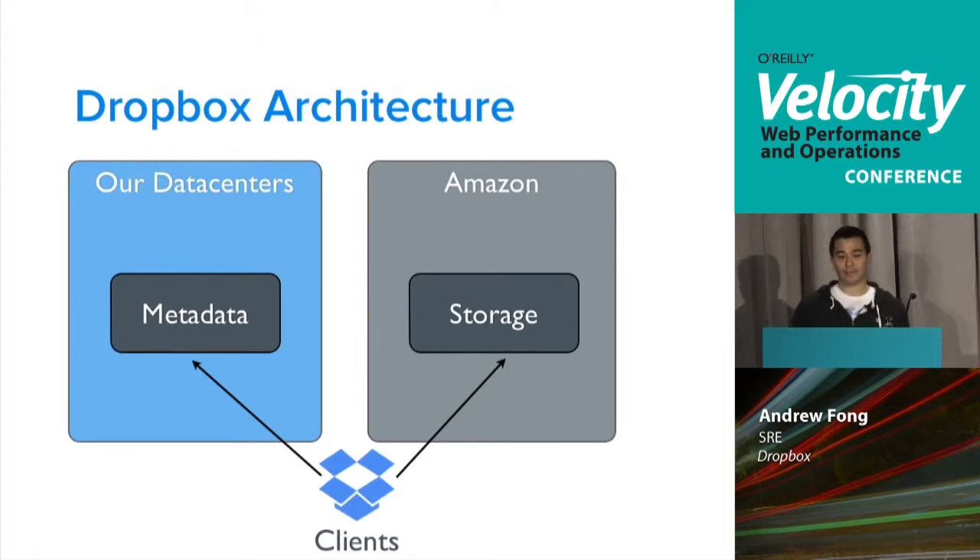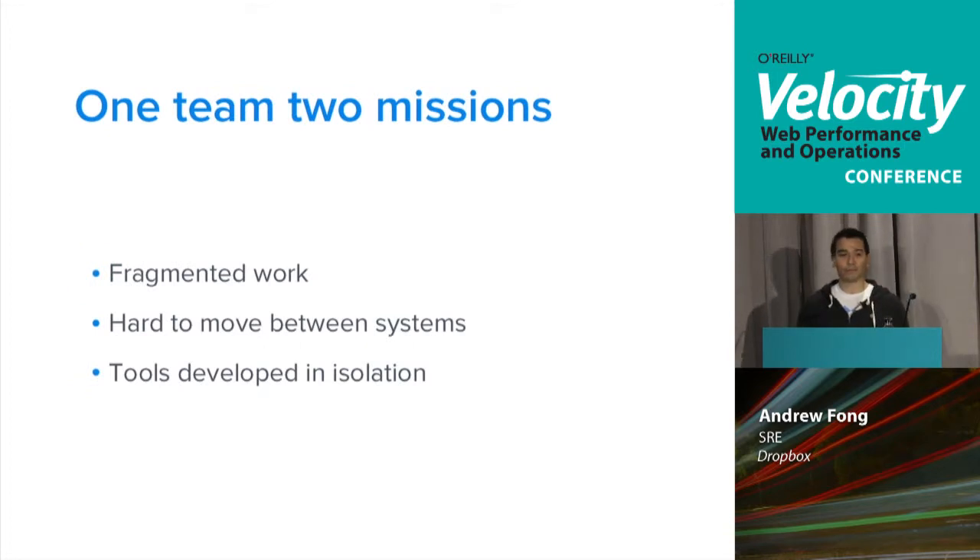You can see we have two completely different pieces of infrastructure: our data centers and Amazon. Initially this was really fragmented. We were one team of essentially 12 to 15 people with two different missions — one to support Amazon and one to support our own data centers. This fragmented work was really hard to move between the two systems, and the tools were developed in isolation. People working on the Amazon side built Amazon tools, and people in the data center built data center tools.